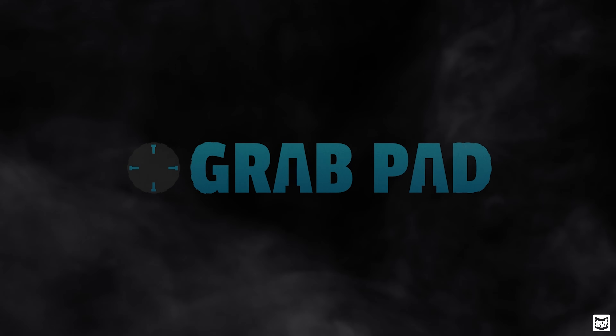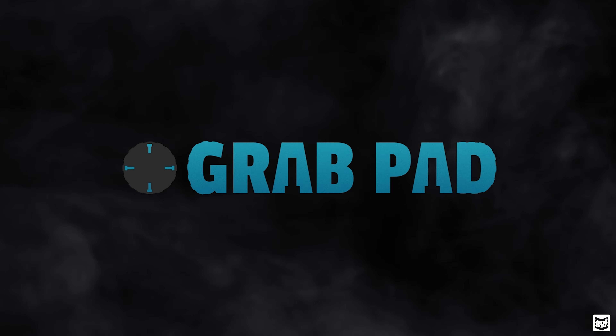Before we get into that, just a couple of quick things. First of all, we had our video last week — the GrabPad announcement. We're really excited about this product. It's brand new for us. If you've been with us for a while, you know we don't release new products all that often, but when we do, we want them to be very disruptive to the market. We want them to be very innovative, and we believe GrabPad does that.